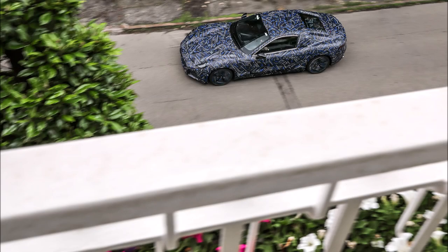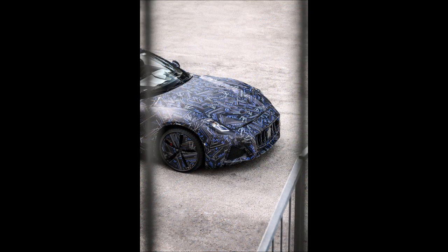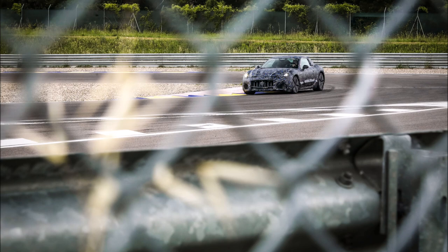Maserati released a statement saying: 'The very first glimpse of the new Gran Turismo prototype was driven out of the Maserati Innovation Lab and photographed on the streets of Modena. The new Maserati Gran Turismo will be the brand's first car to adopt a 100% electric solution. Prototype cars are currently undergoing a period of intense road and circuit testing in various conditions to acquire vital data for the final setup.'